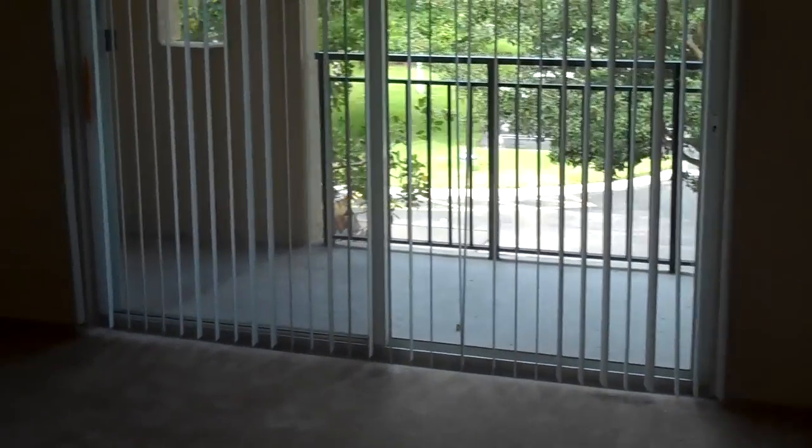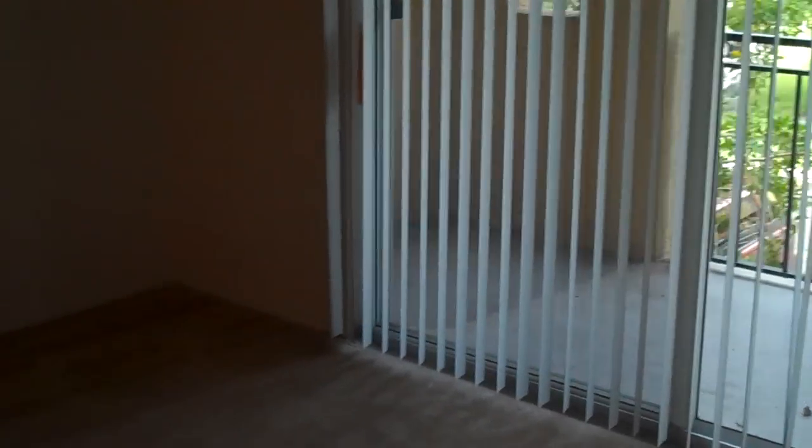As you get to the top level, you will see an open dining and living room setting. The living room overlooks the patio. Adjacent to the dining and living room areas is the open kitchen with plenty of cabinet and counter space, as well as a walk-in pantry.